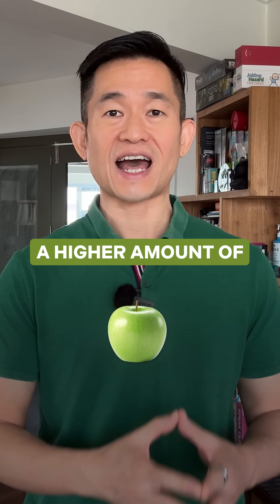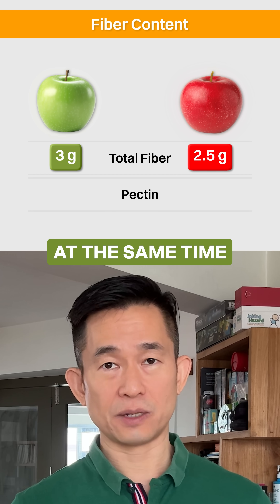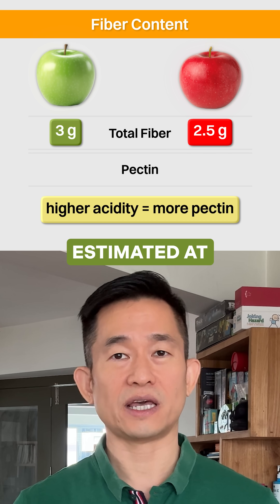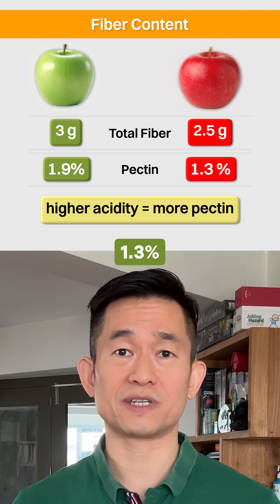One green apple contains a higher amount of total fiber at 3 grams, while one red apple has 2.5 grams. At the same time, studies have shown that higher acidity in apples promotes the formation of pectin, with the pectin content of green apples estimated at 1.9% and the pectin content of red apples at 1.3%.